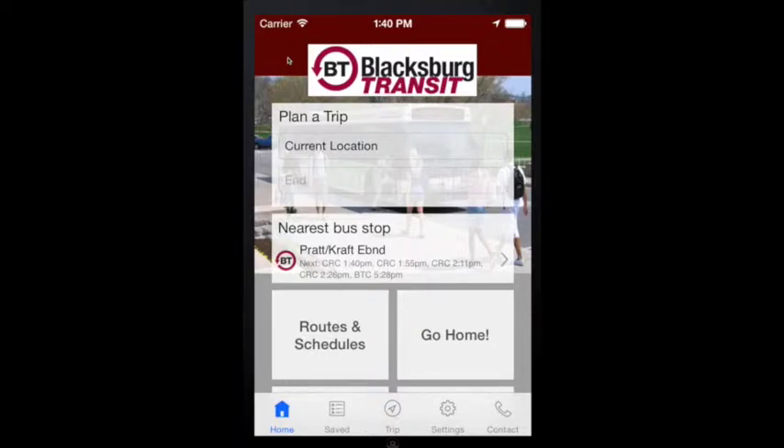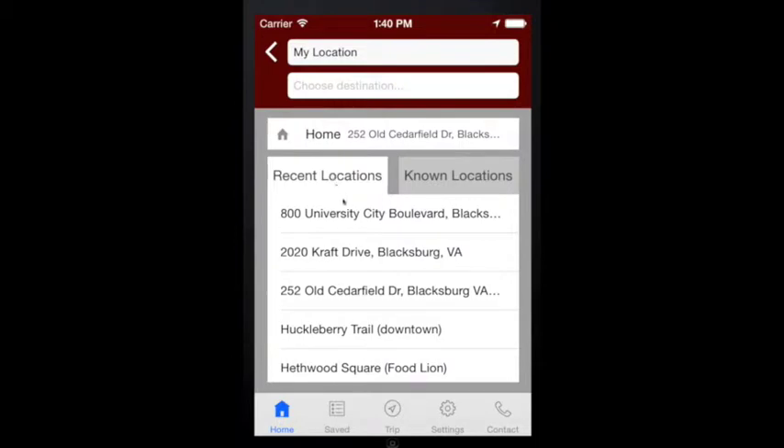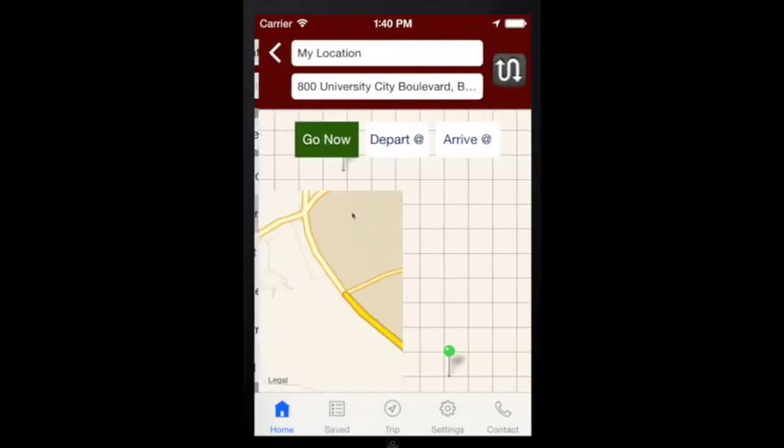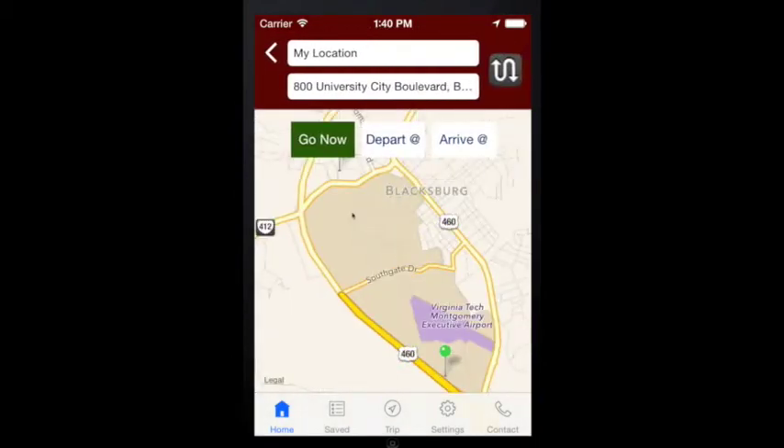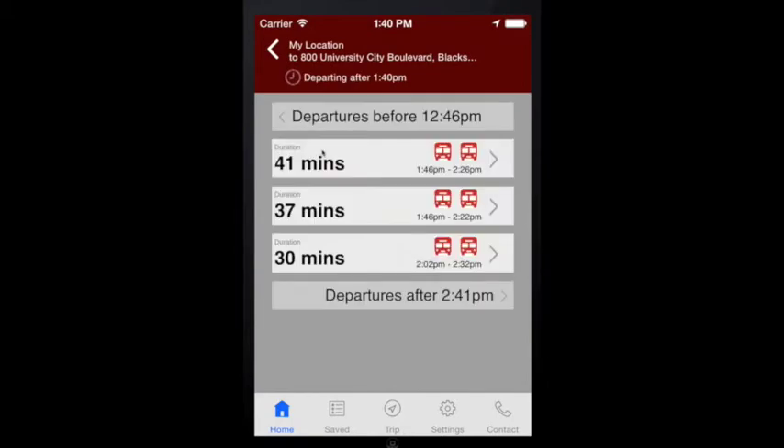Let's start on the BT4U homepage. To plan your trip, you can start at your current location or enter a different address. Choose your final destination and BT4U gives you some real options on how to plan your trip. You can choose Go Now or a future date or time. Whichever option you choose, BT4U will provide the next three departure times from your stop and the total trip time.